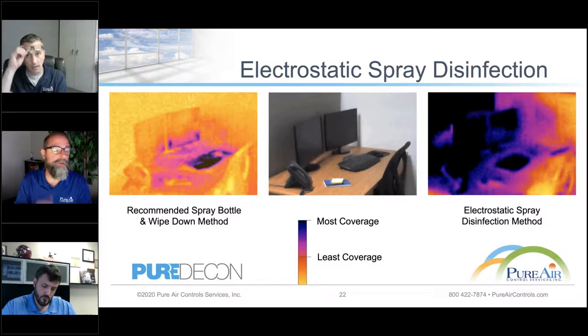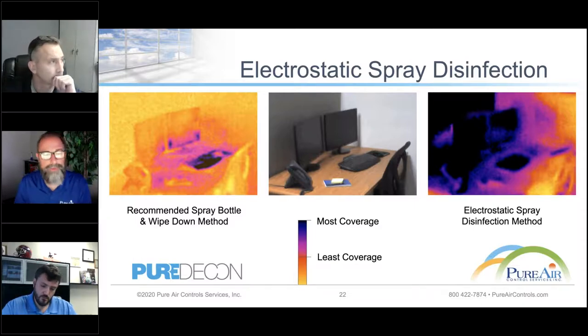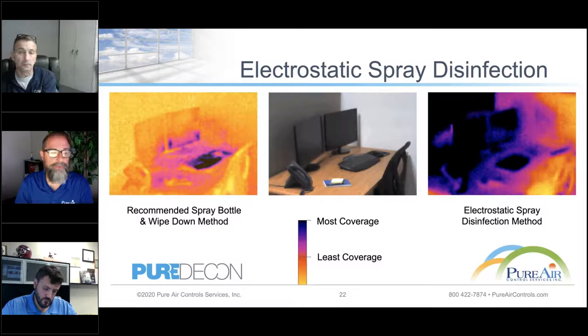We did our own internal studies in conjunction with our building sciences division, filming the whole process with an infrared thermal camera. We did a typical wipe-down as recommended, and we also filmed the electrostatic spray method. As you can see on the left, that's what the camera picked up based on all areas wiped down in this office cubicle. On the right — the electrostatic spray disinfection method — shows the results of coverage. The most coverage in these pictures is shown by the blacks, indigos, and purples. The least coverage, all the way down to yellow — which is ambient temperature — represents no coverage at all. The area that gave the most coverage also took the least amount of time.